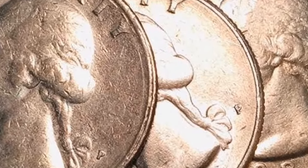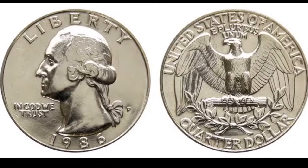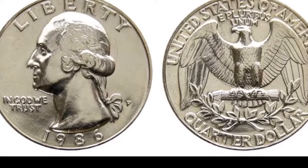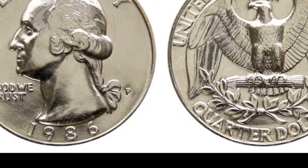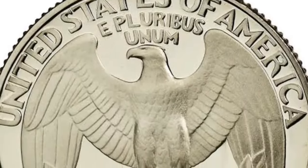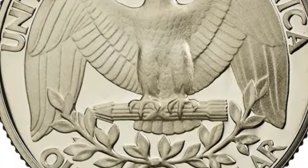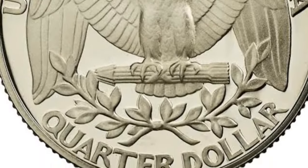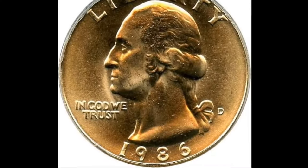But Mellon preferred Flanagan's image. Mellon had stepped down from the role before the coin was issued, and the committee attempted to reopen the matter with his successor, Ogden Mills. But Mills refused to revisit the decision, and it was Flanagan's portrait that won the day. After almost a century, however, Fraser's work is now enjoying its moment in the sun — it was chosen for the obverse of the American Women's series of quarters, first issued in 2022.